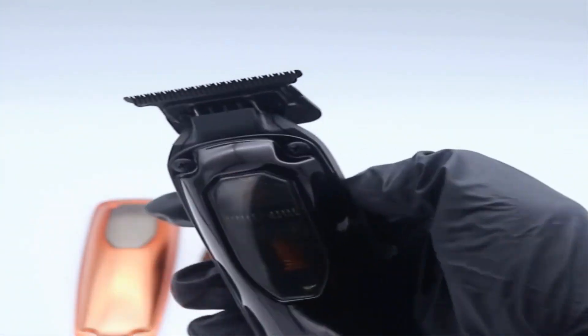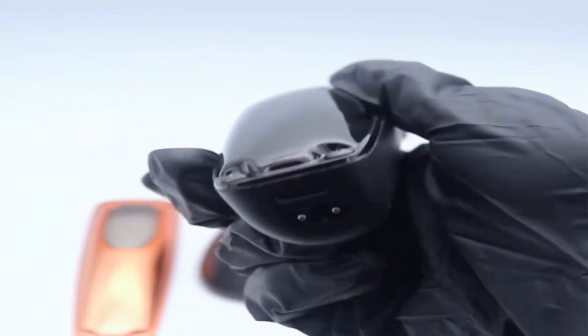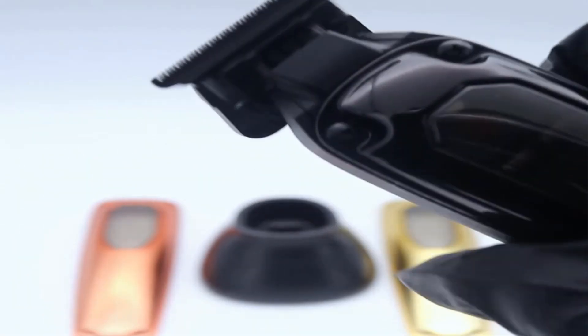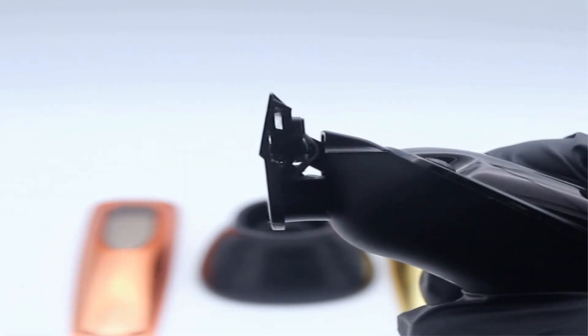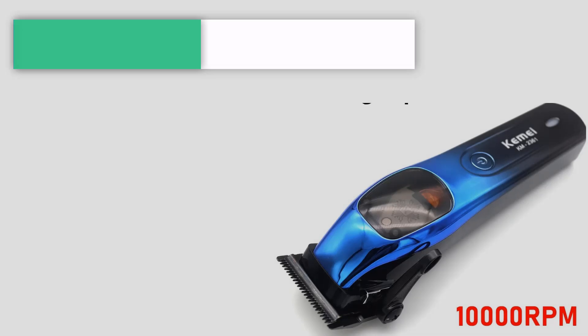Hello everyone. In today's video, we will be discussing the top 5 best trimmers under $50 available on the market. The list has been curated based on features, prices, quality, durability, and the reputation of the manufacturers. If you are looking for an affordable and reliable best trimmer under $50, this video will guide you through some great options.